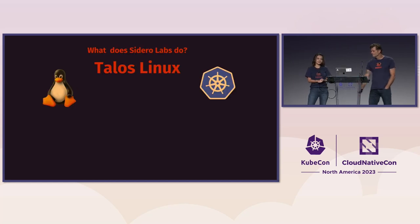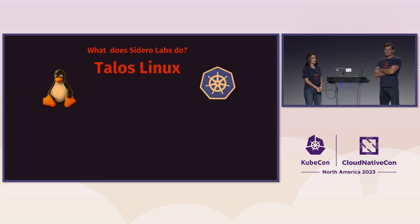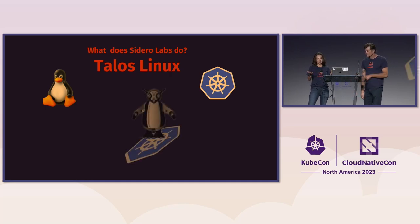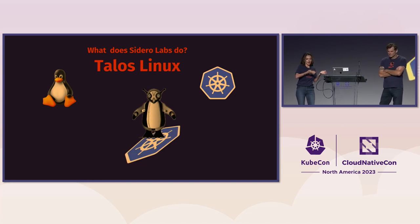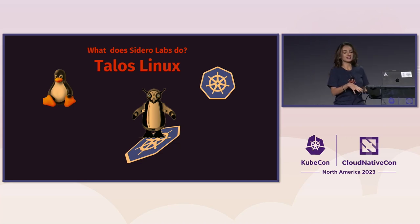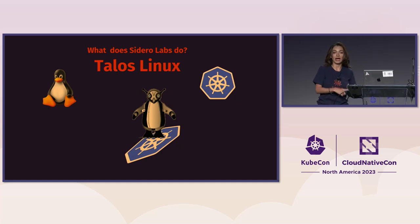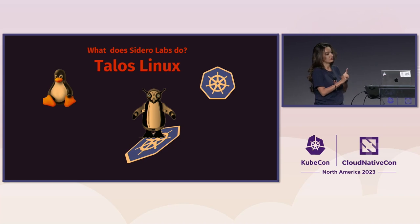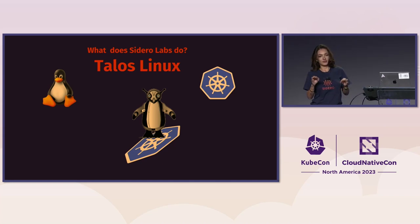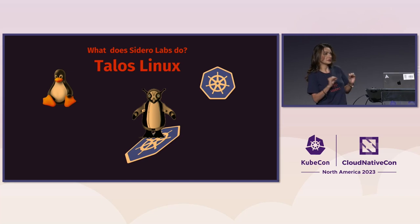Sidero Labs, as Steve just mentioned, was founded around Talos Linux, which is a Linux distribution written from scratch just for Kubernetes. It's like Linux and Kubernetes had a baby and sent it to Avenger training — it came out very fabulous but only does Kubernetes. There's no SSH, no bash, no package manager, and it is API-driven and configured declaratively, just like Kubernetes. It's very minimal with a small attack surface.